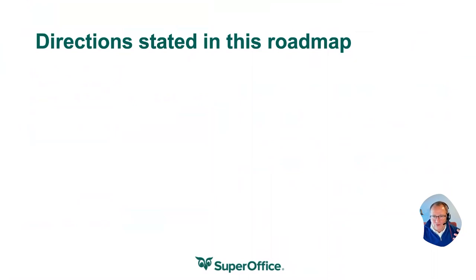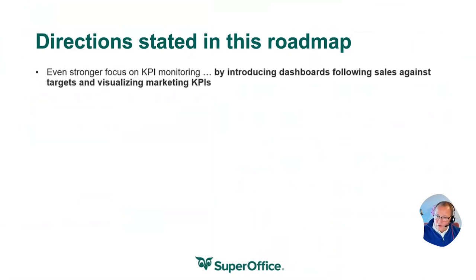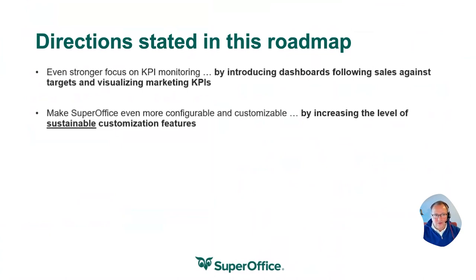So if I were to write a book about our roadmap for 2022, the chapters would look something like this. We are going to keep focusing on KPI monitoring by introducing new capabilities in our dashboards for all user groups of SuperOffice. This year we have focused on marketing people and salespeople who want to compare their results against their targets.